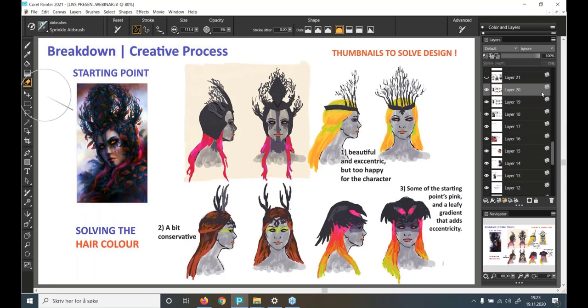The next thing to solve was her hair color — keeping the same long, volumeless hairstyle. I tried several options: vibrant yellow was beautiful and eccentric but too happy for this character; brown to orange was a bit conservative; the third option with pink and a leafy gradient added eccentricity. In some mythologies hair is a symbol of strength and power, so vibrant colors can convey that idea as well as represent the friendliness and protection she provides to the animals of the region. That was my choice.